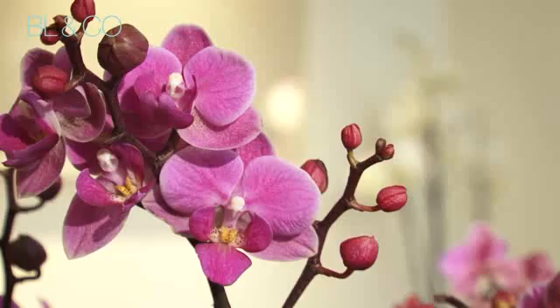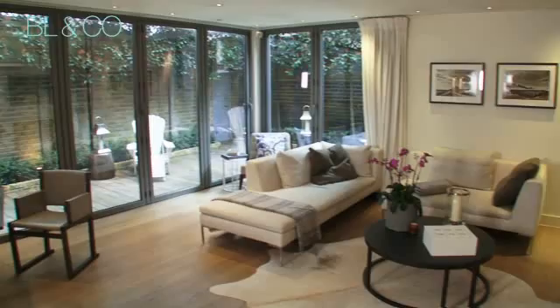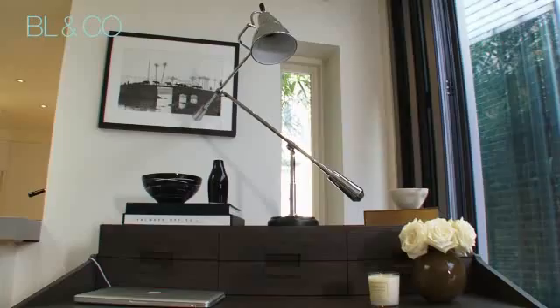This meticulously designed space is characteristic of the entire apartment, designed by renowned Danish designers Klaus and Jeanette Thotrup, with every detail stylishly finished.